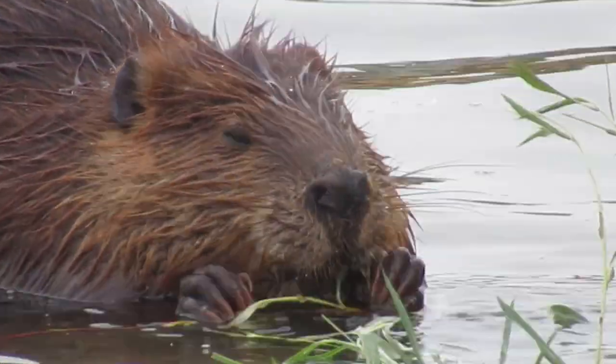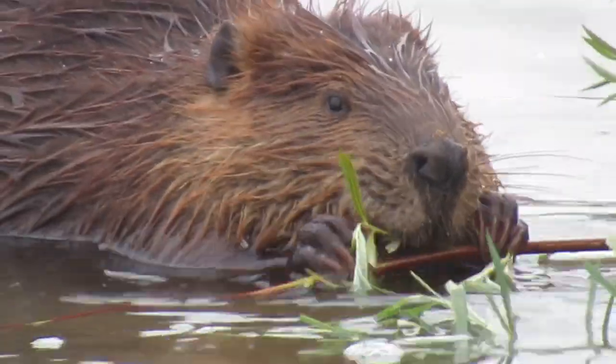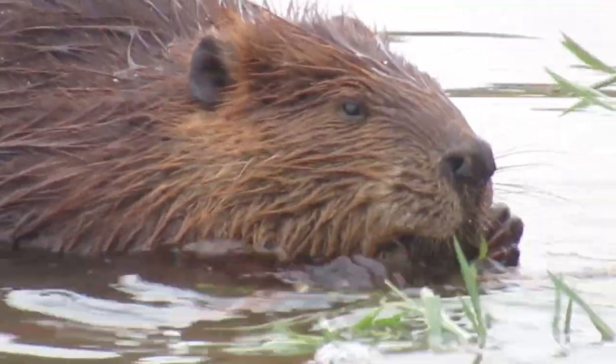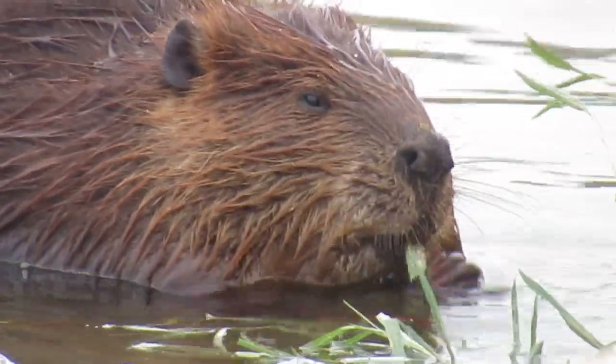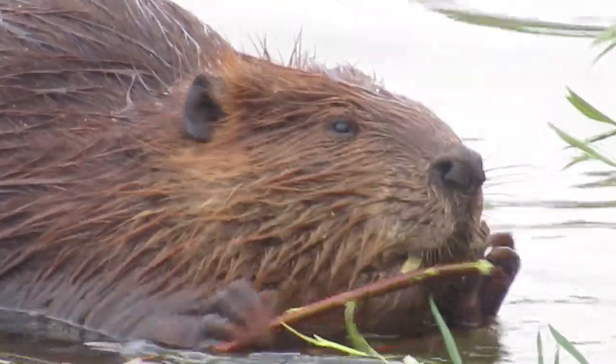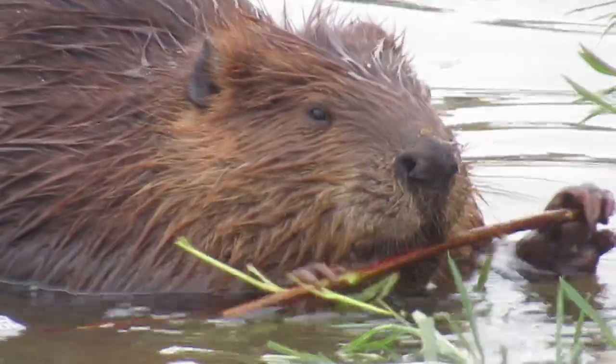I believe this red sapling is a type of red dogwood. You'll notice, though, that the beaver is only eating the leaves off of this sapling, and in fact, when he has all the leaves off this sapling, he tosses the branch aside and goes for the other one.